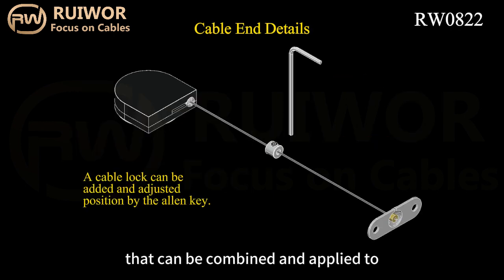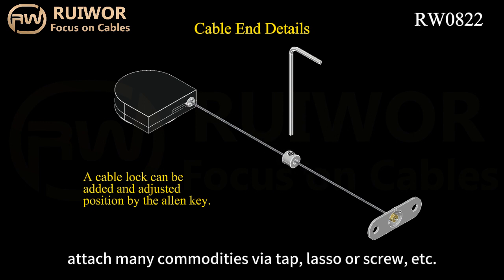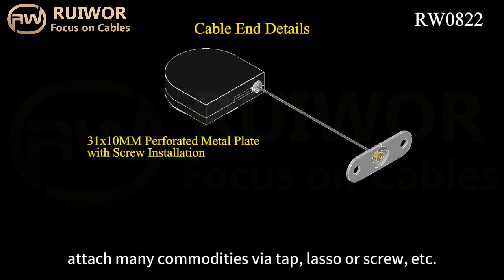We have dozens of box shapes and dozens of cable ends that can be combined and applied to attach many commodities via tape, lasso, or screw.